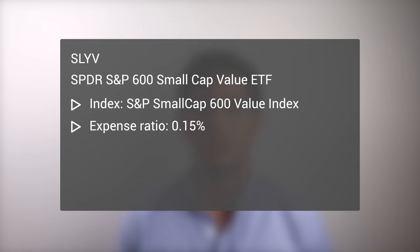A very similar fund to IJS that tracks the same index is the SPDR S&P 600 Small Cap Value ETF, SLYV. The ETF was also founded in 2000. It is slightly cheaper than IJS, with an expense ratio of 0.15%. Of interest to day traders is the fact that spreads may be slightly larger for SLYV than for IJS, since this is a slightly lower volume ETF.